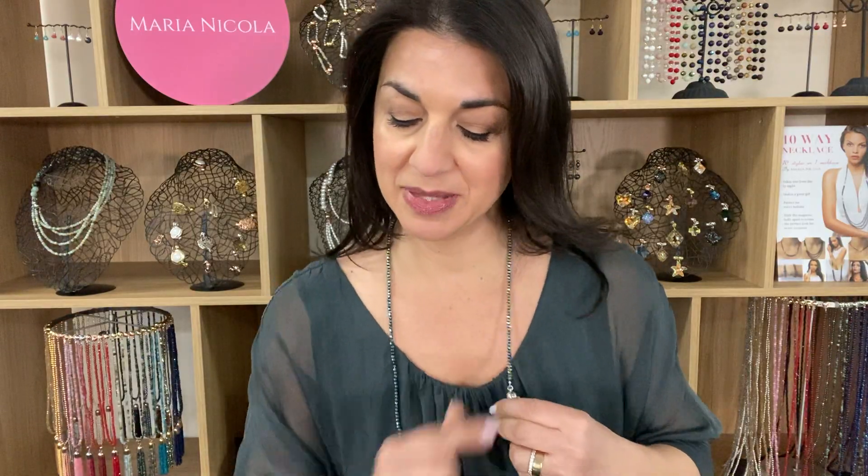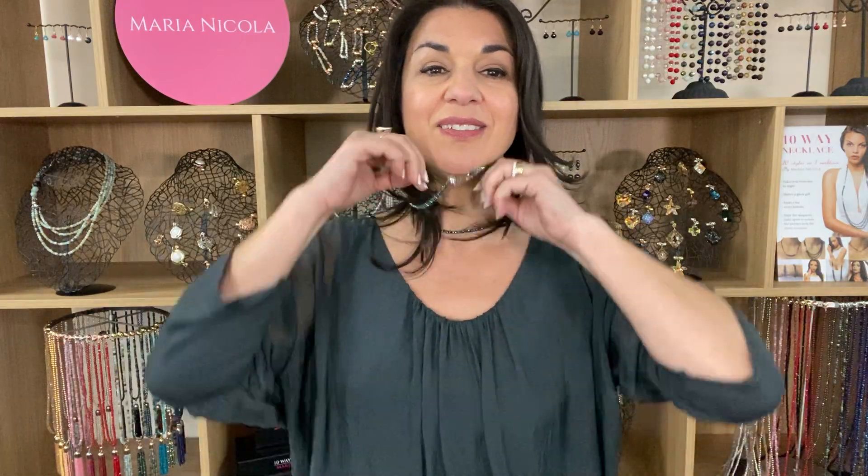You can also double up the My Way necklace to create a lovely layered look, whether you want to use the magnet as a feature or turn it around so the whole thing is just a nice little two-stranded necklace.